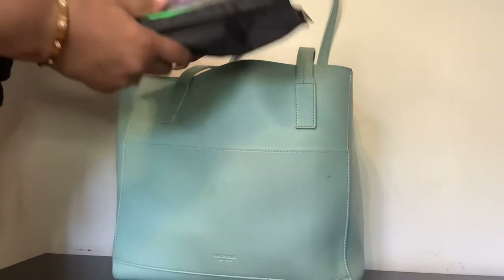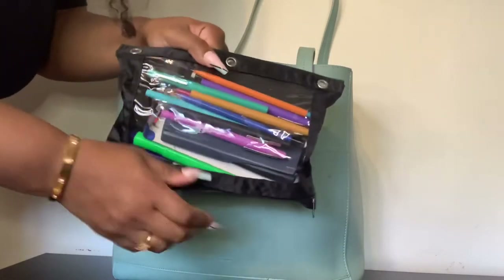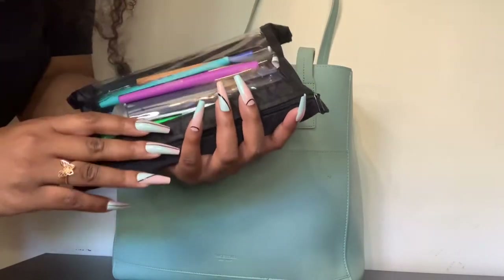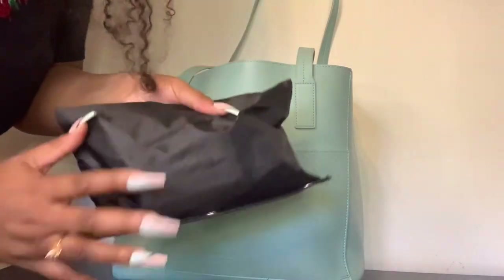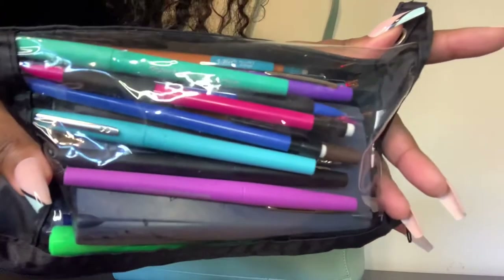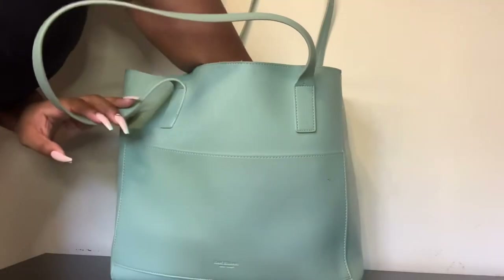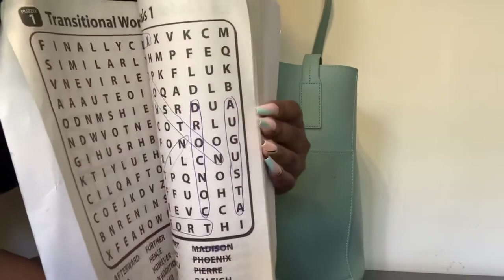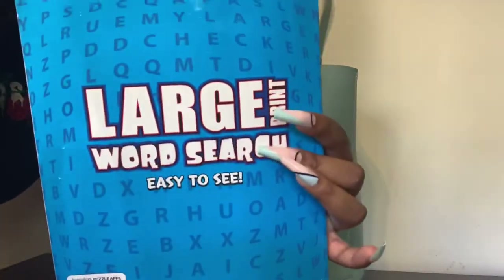I'm in school and sometimes I have to write down notes, so I keep this little pencil pouch — it has my calculator, pens, markers, whatever. The hospital doesn't always supply pens so I bring my own, and I never share them because people don't bring them back. I also keep a word search book because I have to keep myself awake, especially on night shift. It gets very boring, and word searches are really good for healthy brain function.